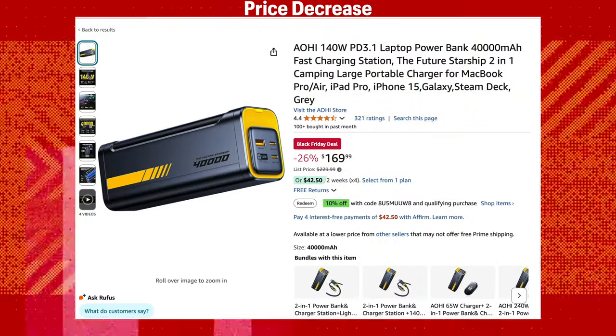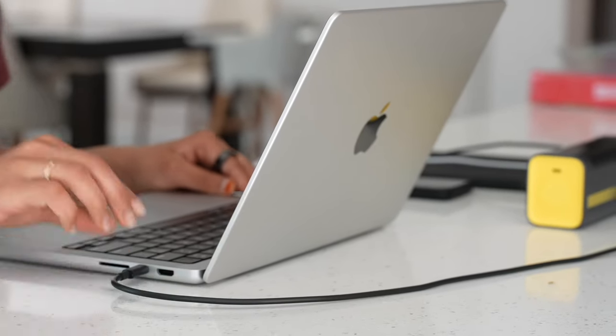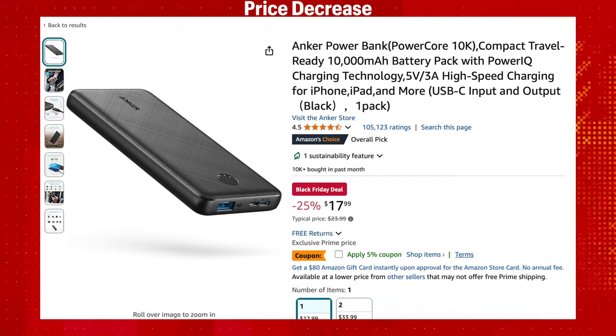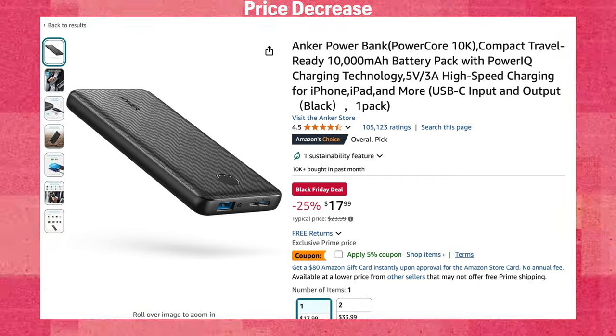It is a bit pricey at $199, but it's totally worth it — I can charge my laptop, iPad, and phone all at the same time. For a budget alternative, the Anker Powercore 10,000 for $25.99 is a great buy. It's a small, compact brick perfect for on-the-go charging.